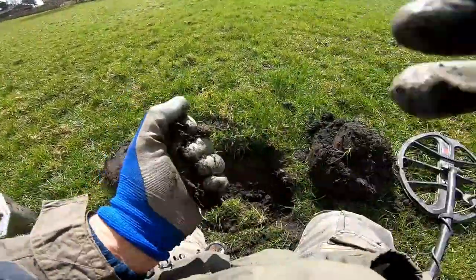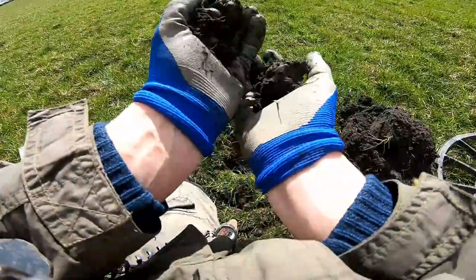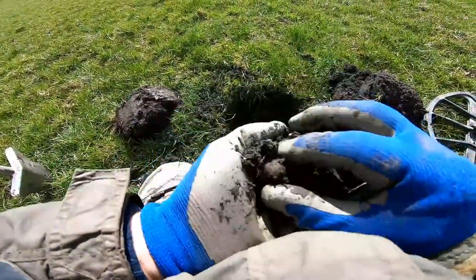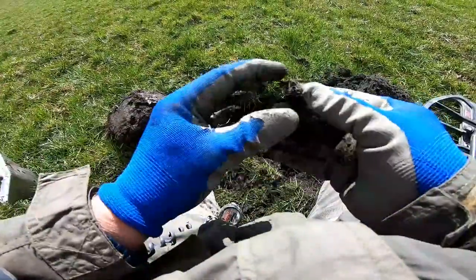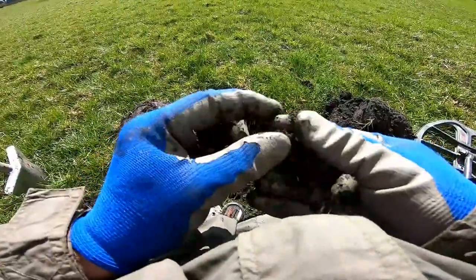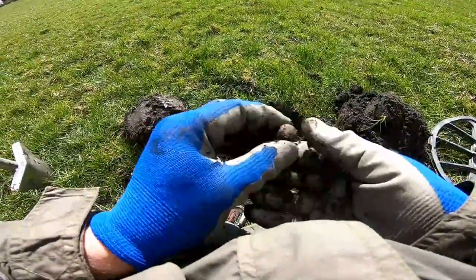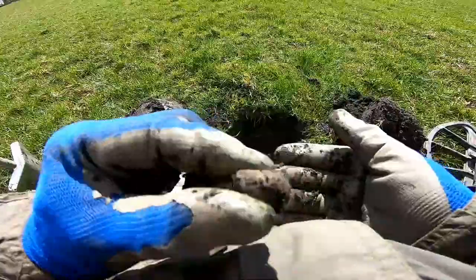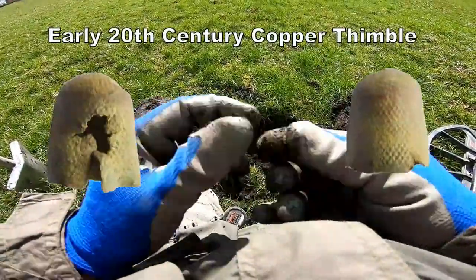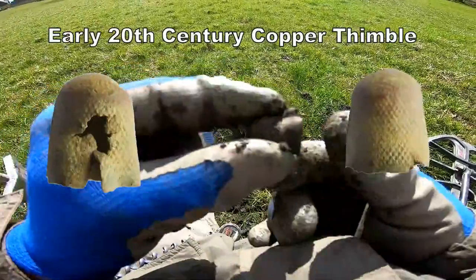It's in there. Thimble — 20th century thimble. Clean it up, try a little bit of thimble. Definitely.